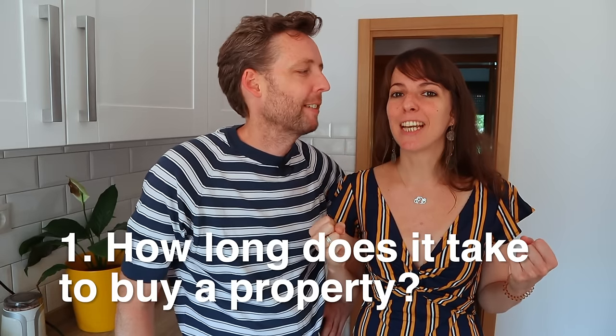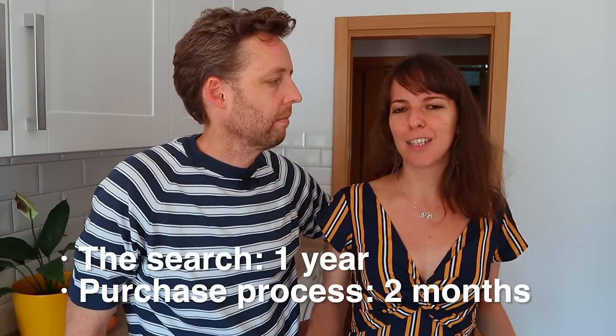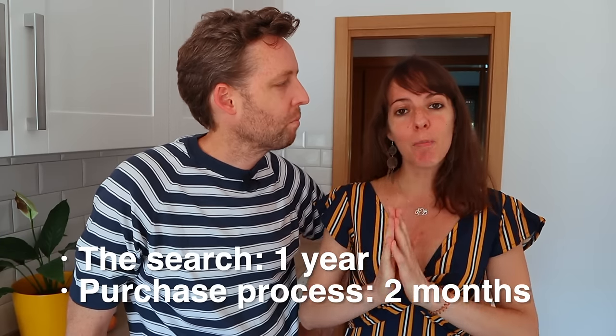Let's kick off with step number one: how long does it take? Well, like an old teacher of mine used to say, it's as long as a piece of string. The search took us about a year or so to find that dream home, and then from the moment we saw it until we bought it, there were two months spent on all the paperwork and getting the mortgage. So a long lead up, but then a pretty quick process at the end.